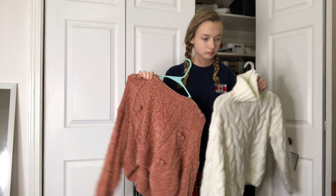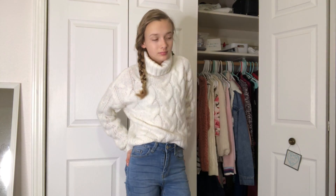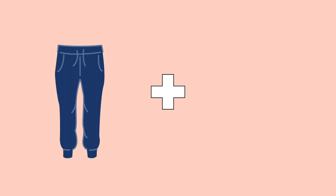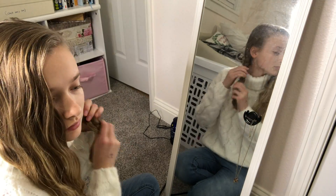The next thing we need to do is pick out our outfit, and I know this can be super time consuming for a lot of people. My number one tip is to pick out something simple — like jeans and a t-shirt, or jeans and a sweater. Don't try to be a fashionista when you have like two minutes to get out the door.